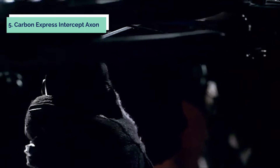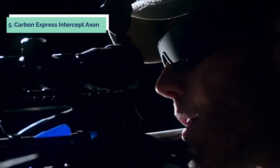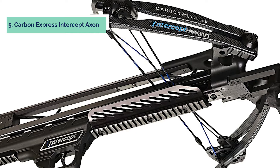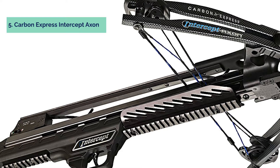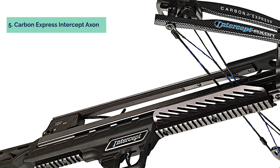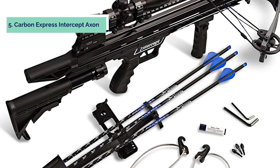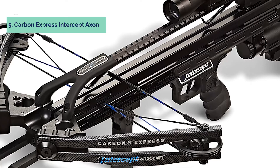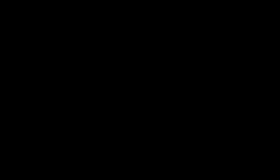The Intercept XR has one of the lightest axle-to-axle measurements in its class, great for maneuvering in tight spaces or shooting from a ground blind. It comes with a 4x32 multi-reticle scope, quick-detach quiver, 420-inch headhunter arrows with 100-grain practice points, and assembly tools. The Flex-Tech split limbs enable up to 80% increase in limb strength, and the cam system features third-axis adjustability with 0 to 90 degrees of draw length adjustment via rotating module. The Carbon Express Intercept delivers an estimated 350 fps using 325-grain arrows, making it suitable for most hunting applications including medium game like white-tailed deer.